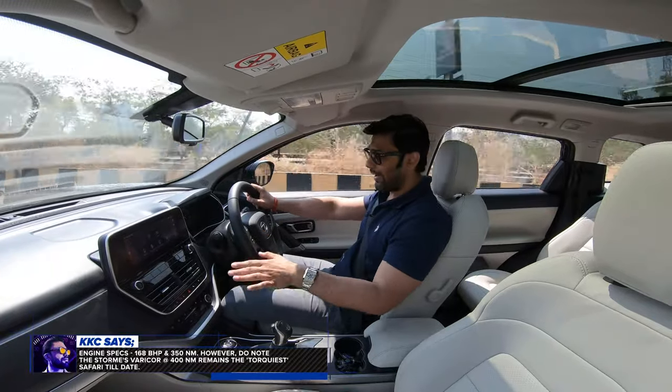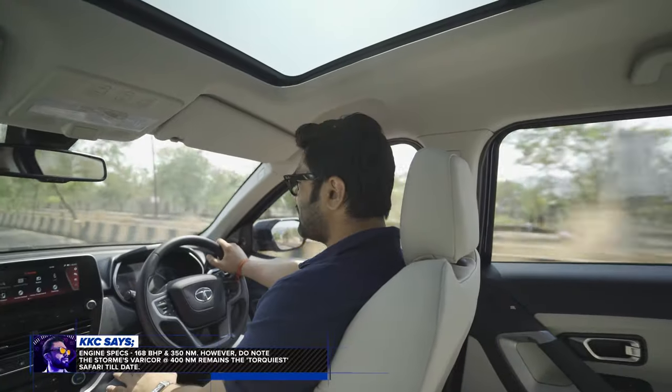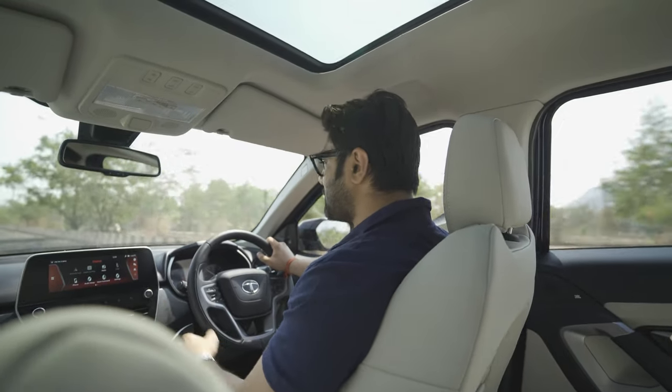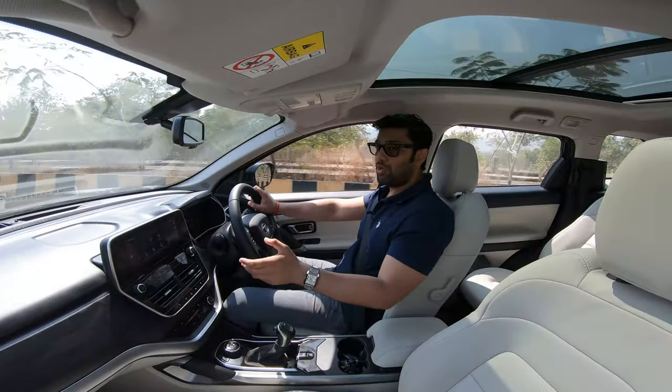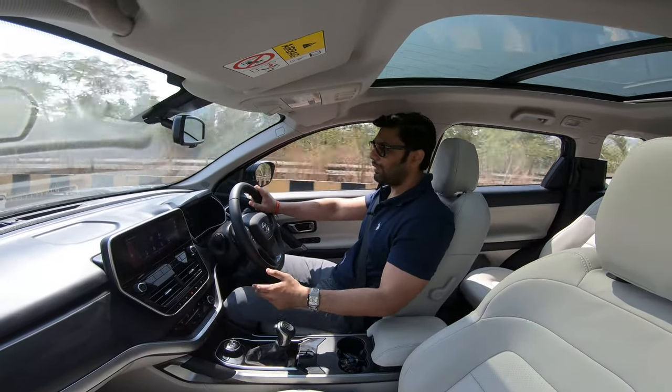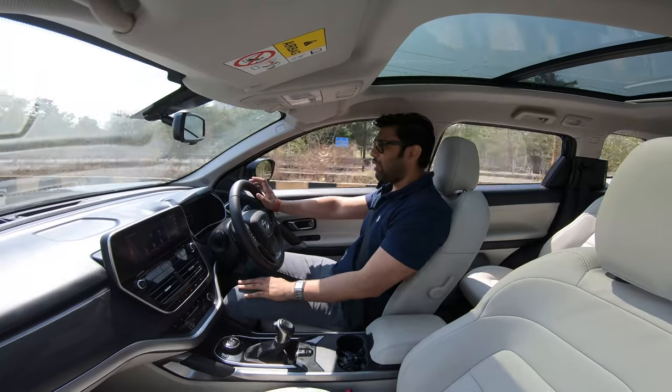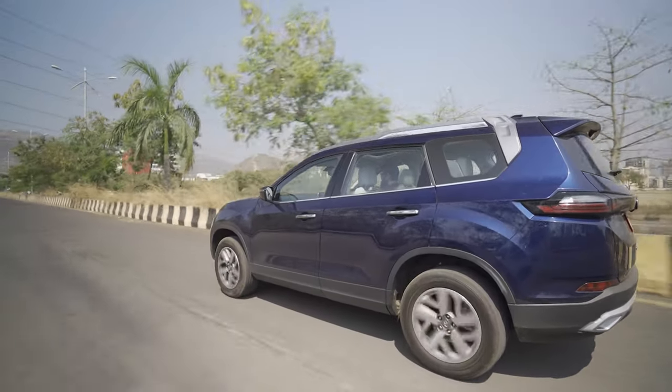This is the CryoTech 170, sourced from the FCA stable. The Jeep Compass has it too. This is a 2-litre turbocharged diesel producing 170 horsepower and 350 Nm of torque, which is ample and sufficient for the Harrier or the Safari.